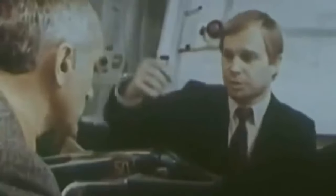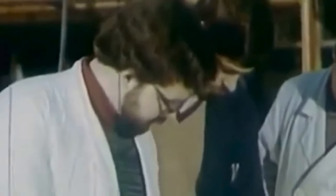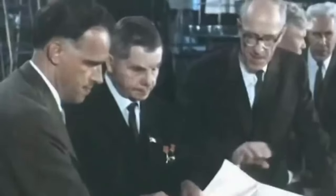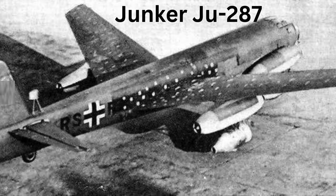The seeds of the forward swept wing design were sown decades earlier by the Central Aero-Hydrodynamic Institute, known as TsAGI, a prominent Soviet research institution. The Sukhoi Design Bureau wasn't starting from scratch — TsAGI had a long history of exploring unconventional wing designs, including research on captured German Junkers Ju-287 jets from World War II, which also featured forward swept wings.